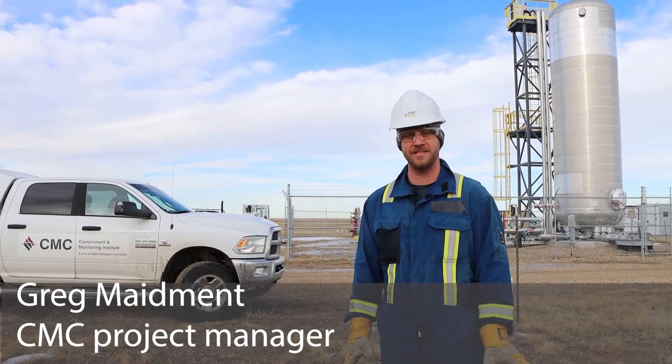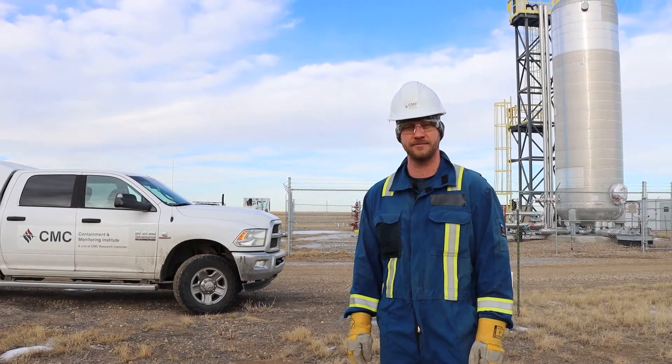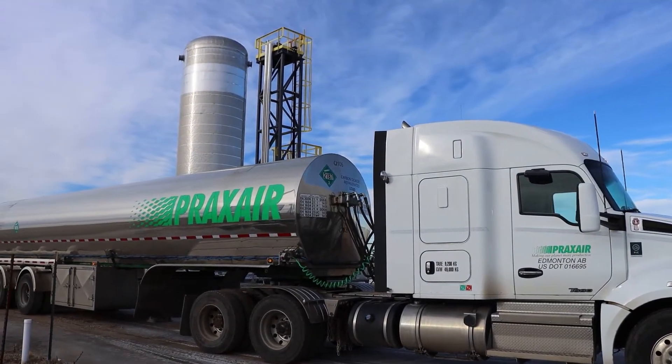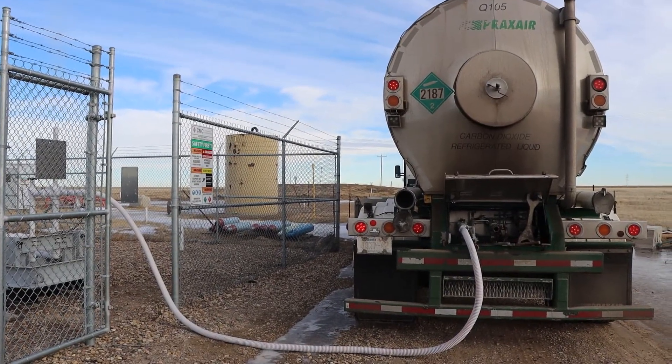Hi, I'm Greg Maidment from CMC Research Institute's newly formed Carbon Management Canada. We had a delivery of CO2 this morning from a truck. We get about four deliveries a year of CO2. It's trucked into site and transferred into the large tank behind us.